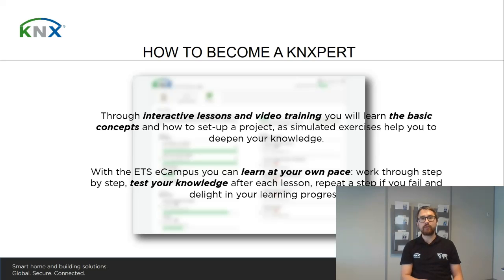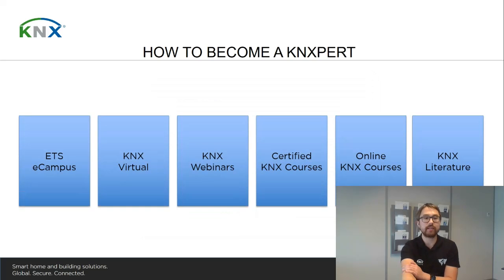This online platform consists of interactive lessons and video trainings, where you also have the possibility to learn via hands-on simulated exercises that help you get started with your first project and deepen your knowledge. At the end of every lesson you can participate in quizzes to see if you're ready to move on. You can learn at your own pace and repeat sessions if you like. At the end of every successfully completed ETS eCampus course, you will receive an ETS Lite license as a reward.